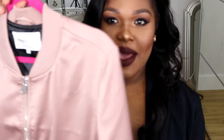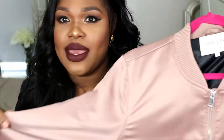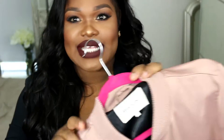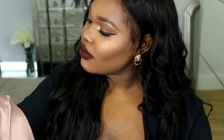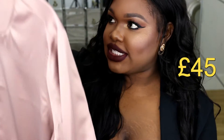So let's get into it. The first thing I've got is from River Island and it's their velvet bomber jacket. It looks like this. It's a blush color, like pinky blush, and I got it in a size 16. I think this was £40 to £45. If not, I'll leave the price right here for you guys. This is what it looks like.